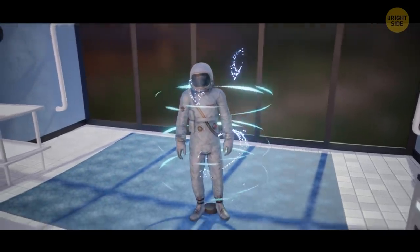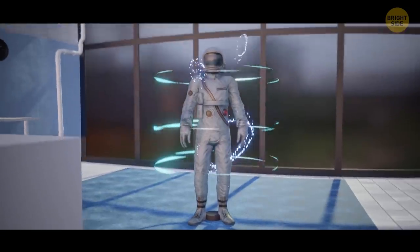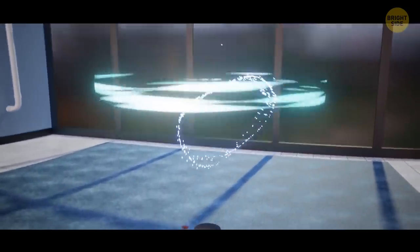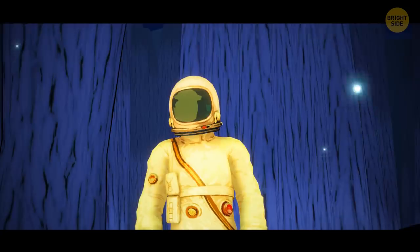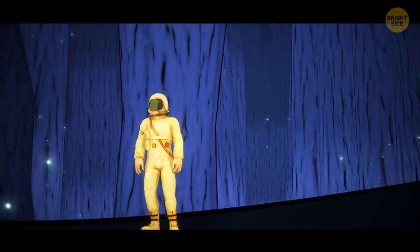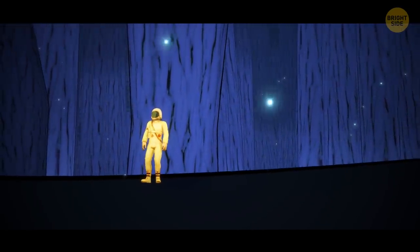Ooh — something's wrong. The device gives an error and you shrink not to the size of a thumb, but a thousand times smaller, to the size of a bacterium. Oops. You become so small that the fleece of the carpet on which you were standing seems to be the size of huge trees.